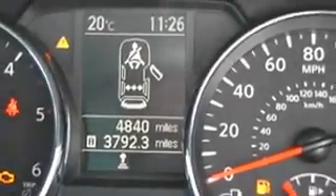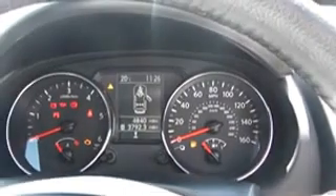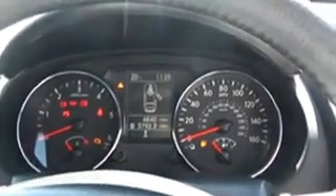The current mileage on this vehicle is 4,840. This vehicle is available on our website, and you can also reserve online to get additional discounts on the vehicle.